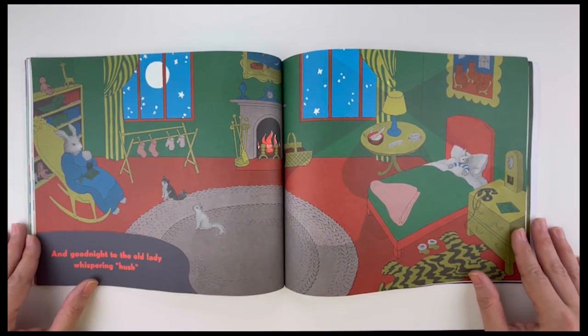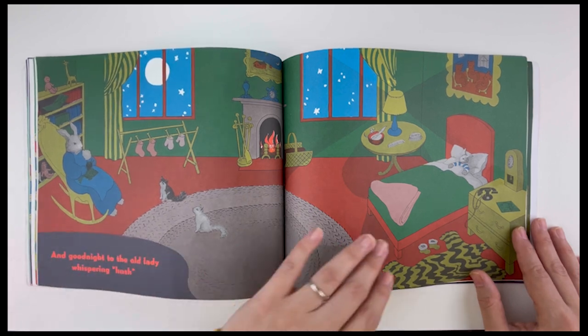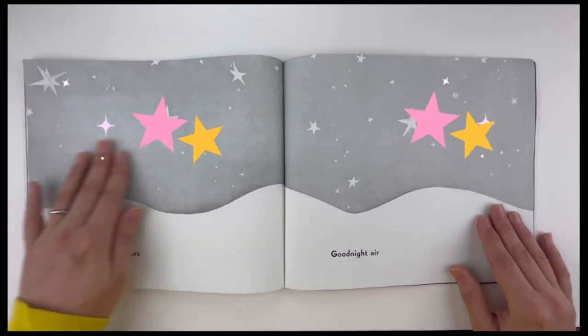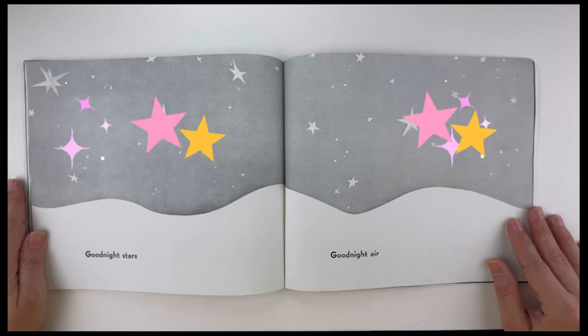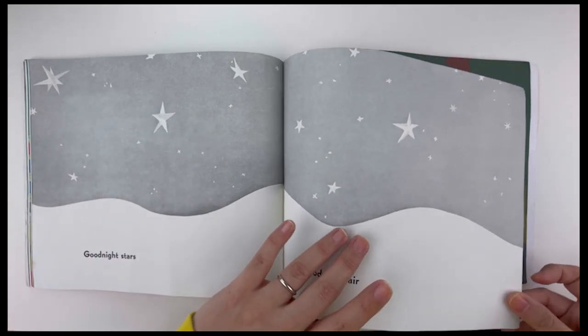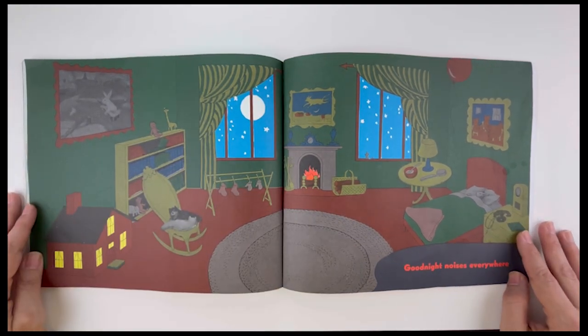And good night to the old lady who was whispering hush. Shh, shh. Good night, stars. Good night, air. Good night, noises everywhere.